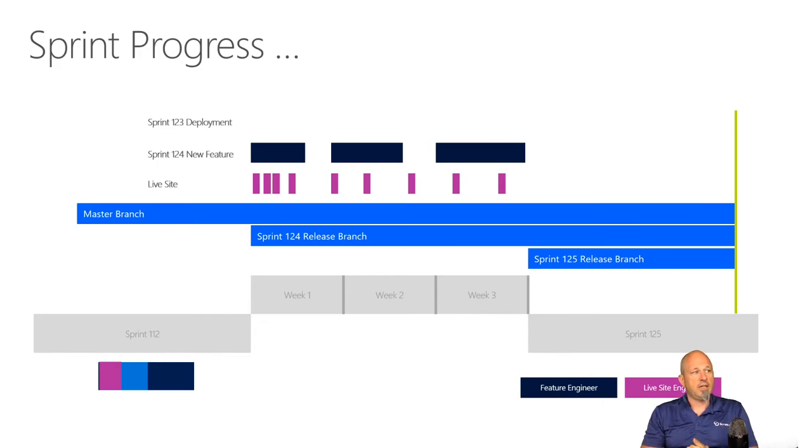The team does three-week sprints. During sprint 124, for example, the deployment from sprint 123 is still ongoing — it takes more than a week to get a deployment done on a large system like this. So the live site engineers are working alongside the feature team but working on different priorities.